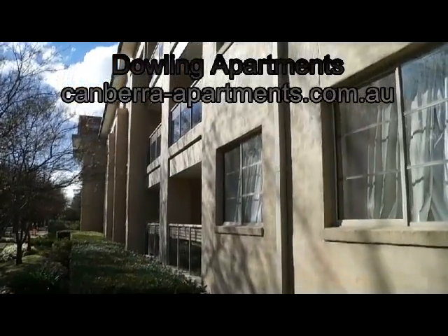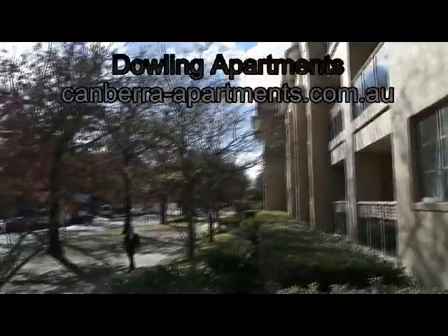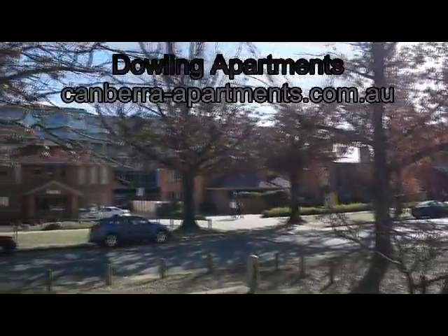This is the Dowling Complex. Before I show you more, I'll just swing around. This is Torren Street that it's situated in — one of the most beautiful streets in Canberra.